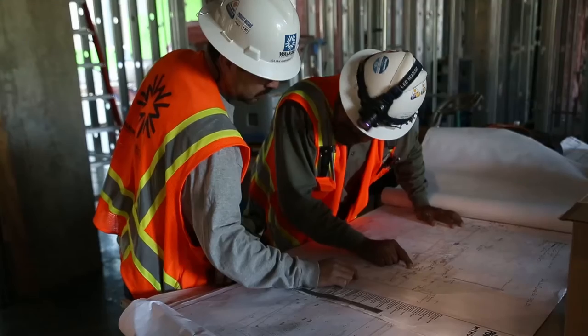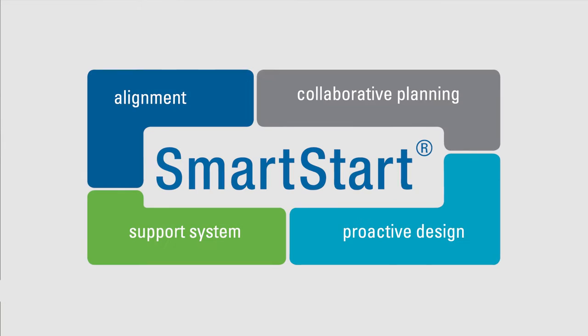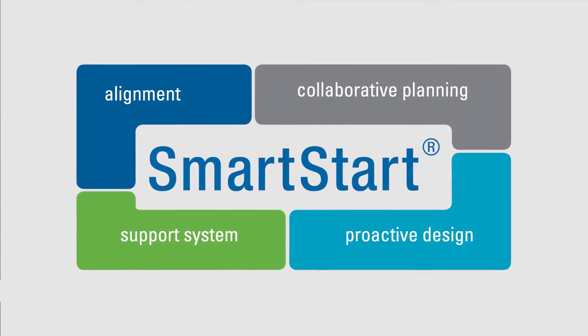We are excited to share how Balfour Beatty is leading lean into our business. Two standards our teams utilized in 2016 were SmartStart, our preferred way to launch and align high-performing teams at the onset of projects, and pull planning to collaboratively plan execution of the work with our supply chain.